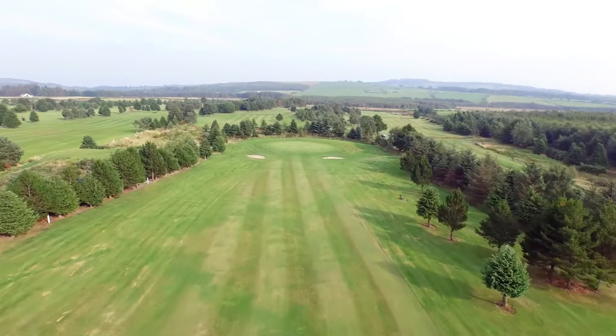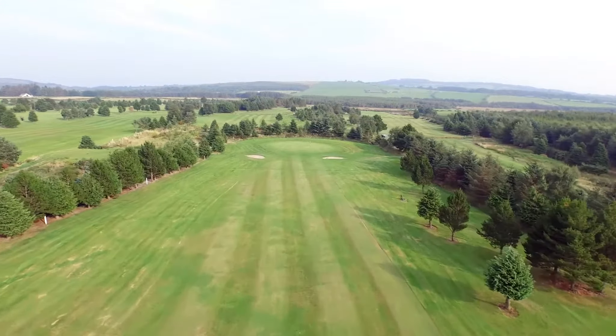The green is protected by two bunkers, again left and right. Best to hit the early part of the green, as it's a smallish green.